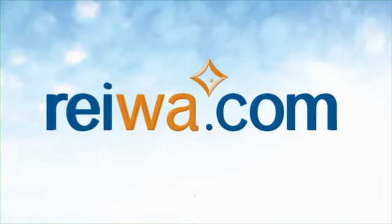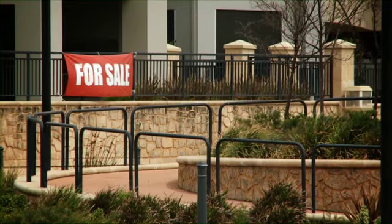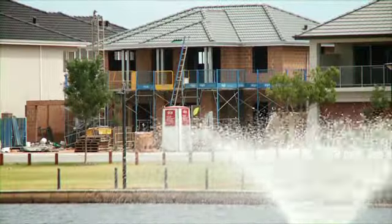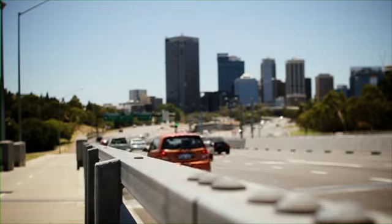Is it good bus routes? Excellent, excellent — into Murdoch, get on the train straight into the city. With Perth's growing population, it was only a matter of time until these areas were developed, creating affordability on the doorstep of the city.